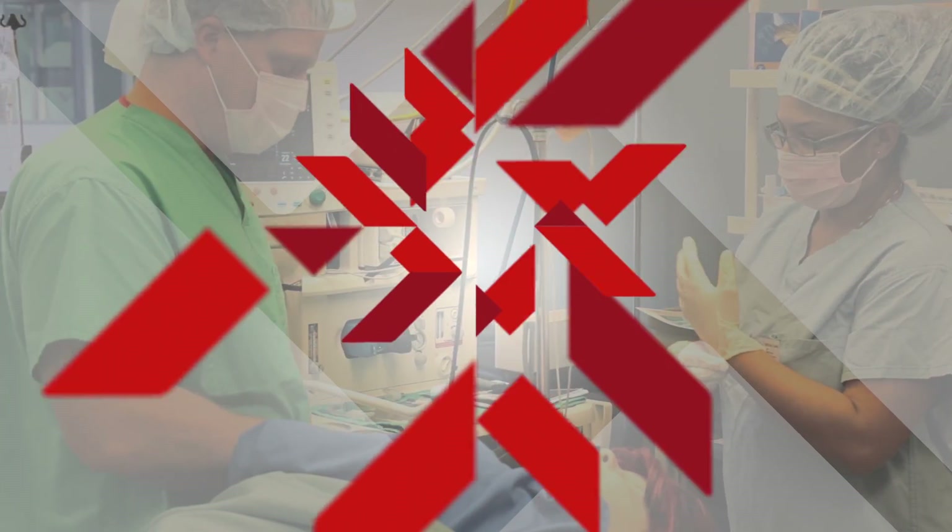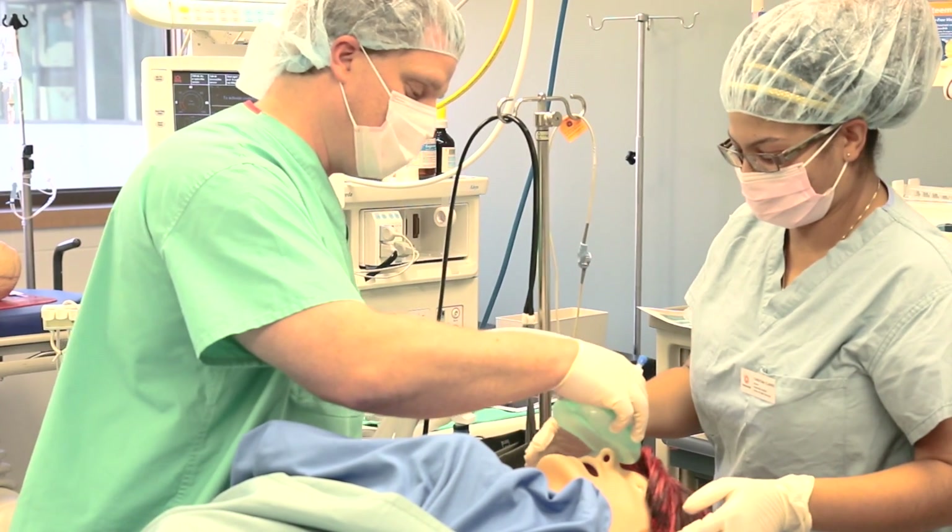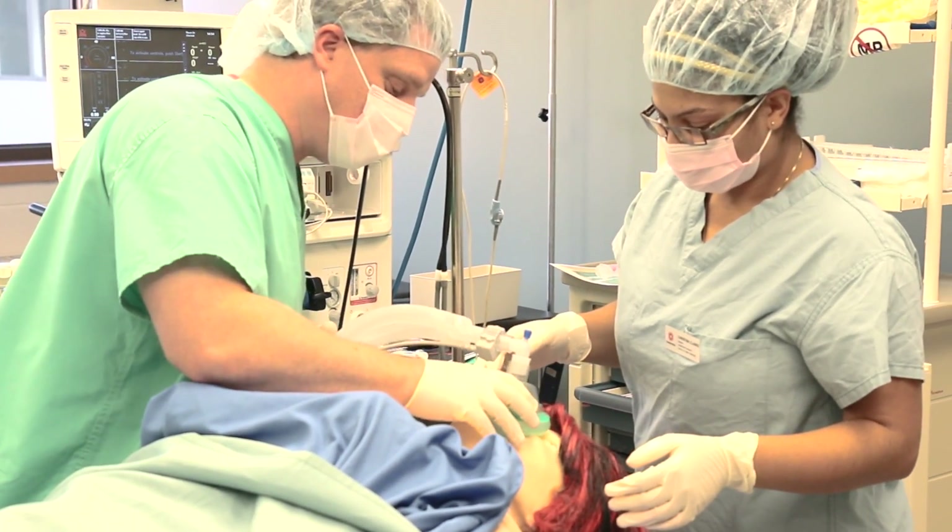At Fanshawe, we believe students learn best by doing. That's why we've invested in simulation labs to ensure students will be prepared for success in their future careers.